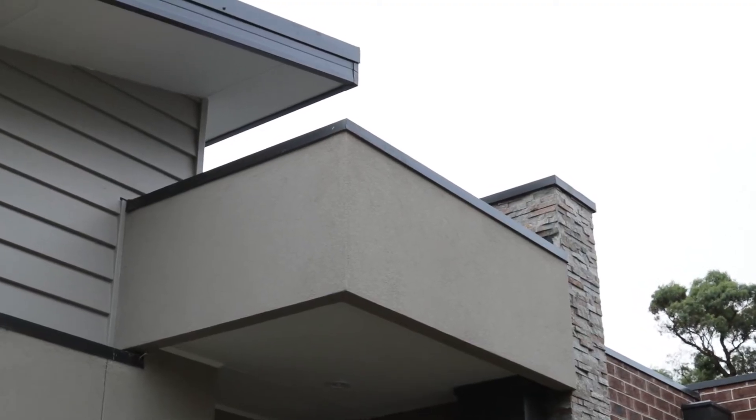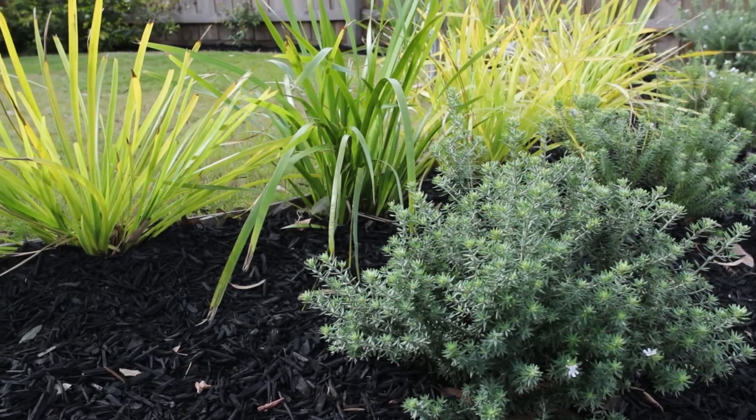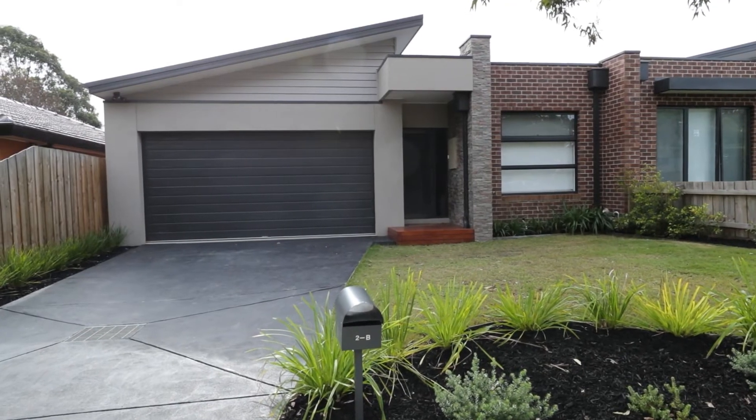The first thing you'll notice is a striking modern facade, and the manicured gardens with a full double garage with off-street parking.